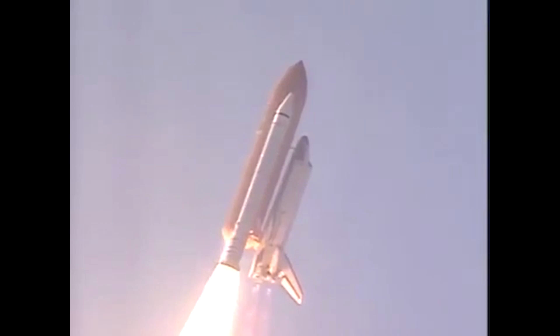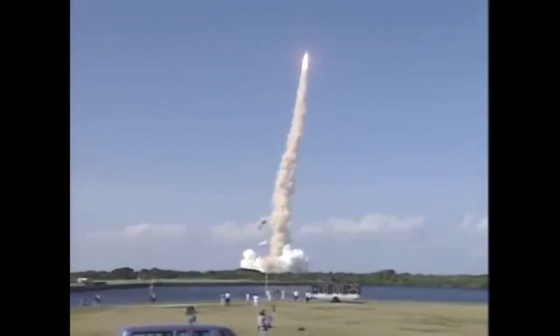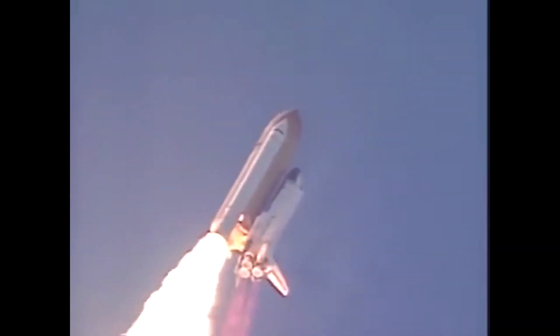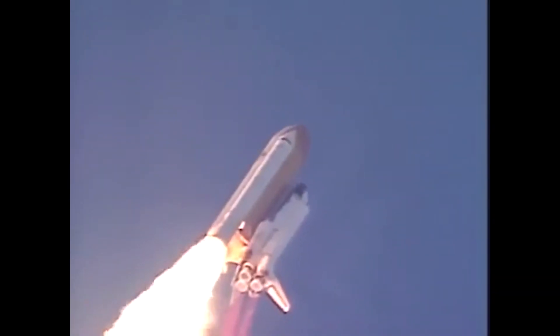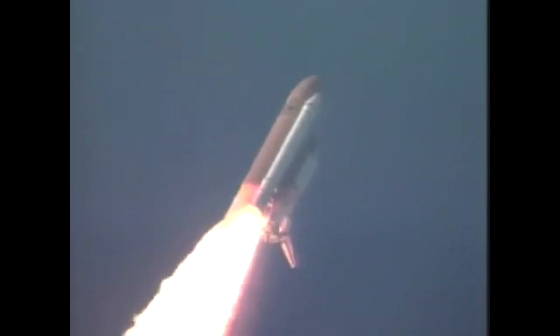STS-110 was the first shuttle mission to feature the upgraded Block II main engines, which featured an improved fuel pump, a stronger integral shaft disc, and more robust bearings. The intent of the upgrade was to increase the flight capacity of the engines while increasing reliability and safety. About one mile from the launch pad, the three engines throttled back to two-thirds to prepare the spacecraft to pass through maximum air pressure and go supersonic. Houston: go at throttle up. Atlantis: go at throttle up. Three engines back at full throttle.